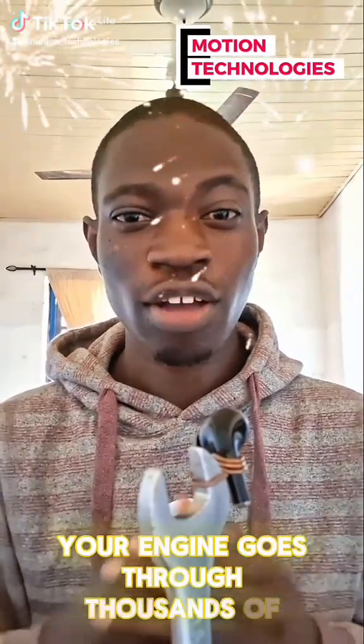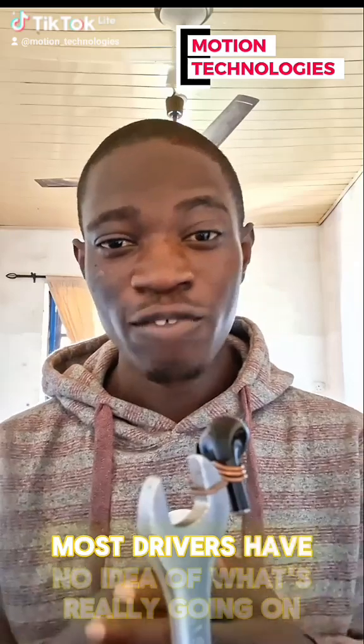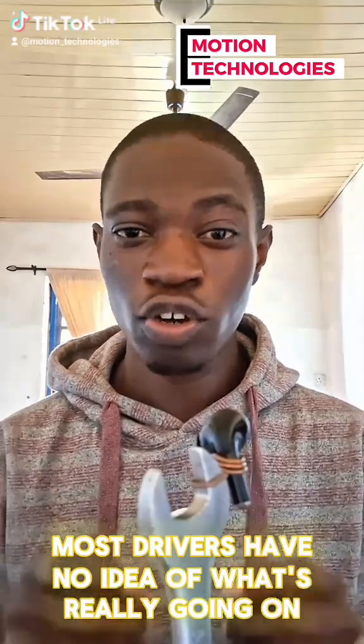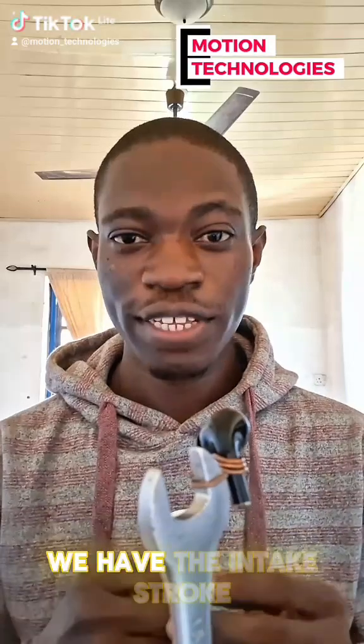Did you know your engine goes through thousands of tiny explosions every single minute? Most drivers have no idea what's really going on under their bonnets. Let me show you something real quick — we have the intake stroke.